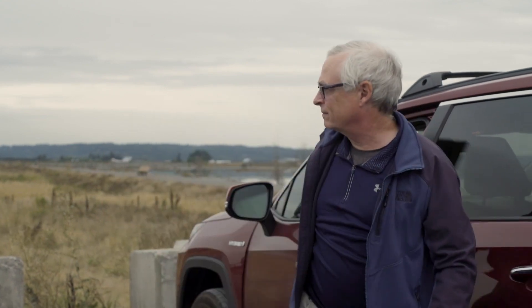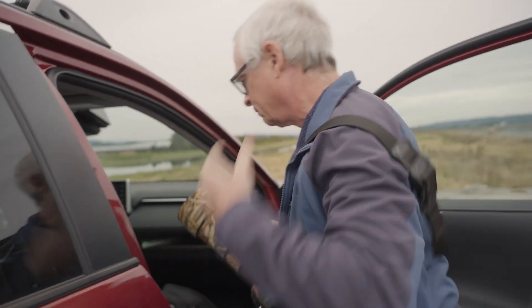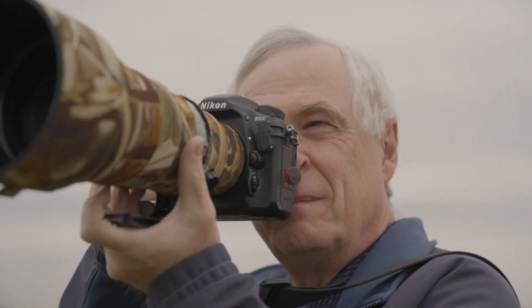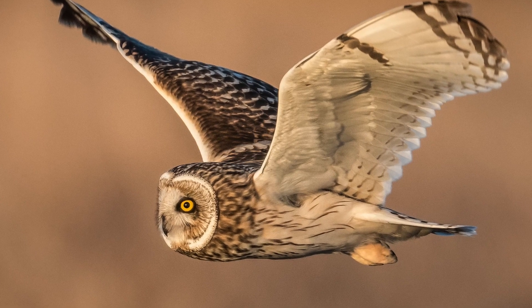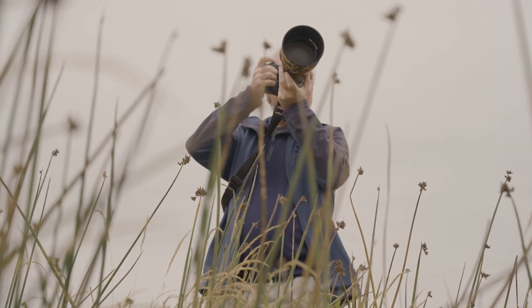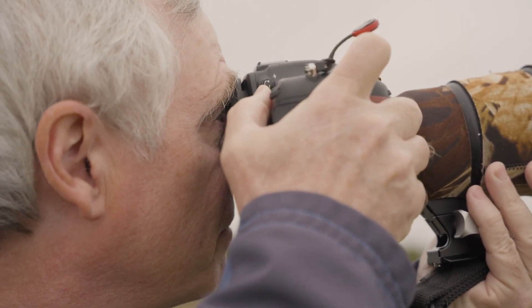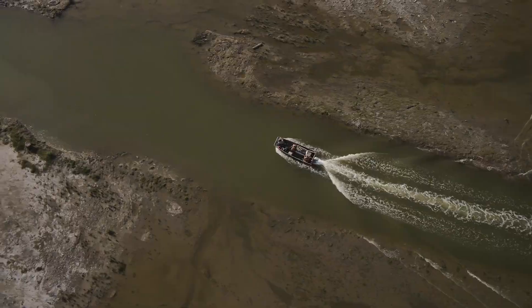I probably first came to Lakeway about 15 years ago doing bird photography. It was one of the best places in the world to take pictures of short-eared owl. But it has changed a lot. I was concerned that I would be losing something that was very special. It was important to restore Lakeway Island to the tides, to estuary habitat, because so much of that type of habitat has been lost.